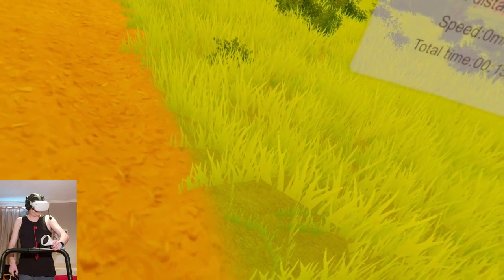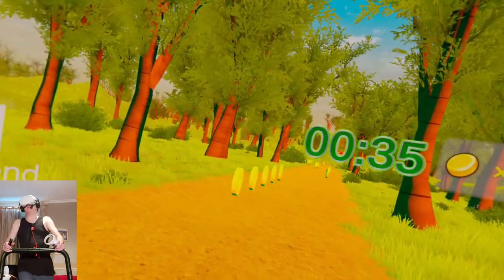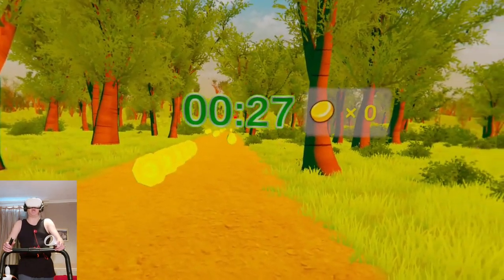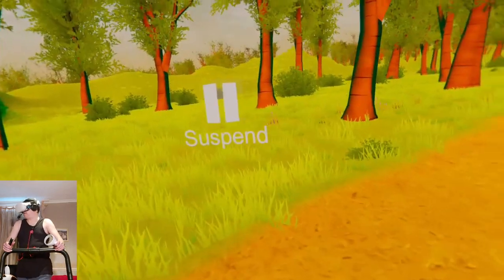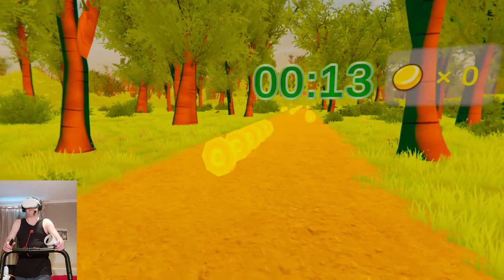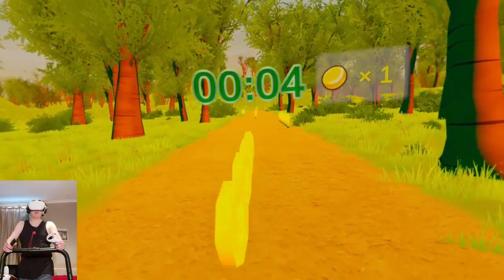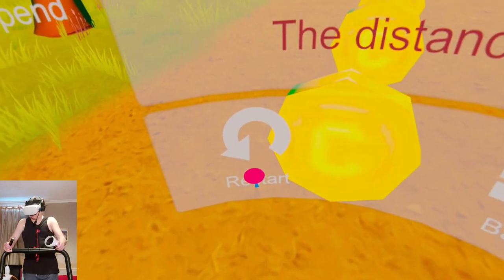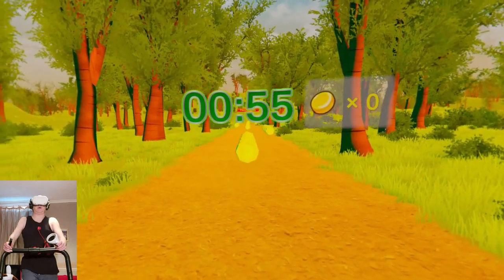I'm controlling the speed of my treadmill. Let me get some speed up. The application is not picking up my movement, which is a shame — the whole point of this program is fitness. It's recognized me when I look left and right though — it's moving me left and right. The office environment looks really nice. Can I move with the thumbsticks? I got one gold coin. Let me restart.